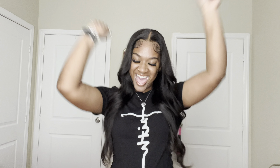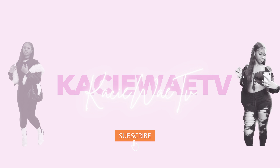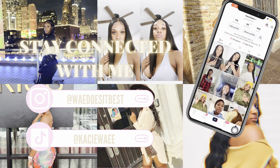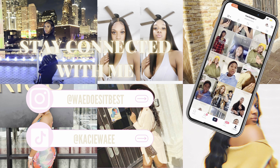Hey guys, what is up — it's your girl Casey Way and I am back with another YouTube video. All right, so in today's video I have something very exciting to film.